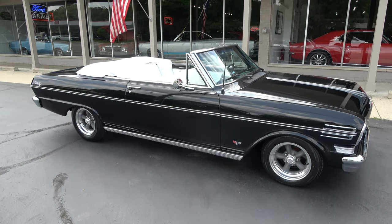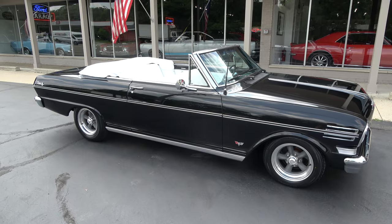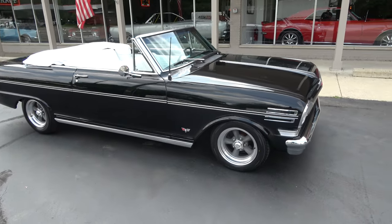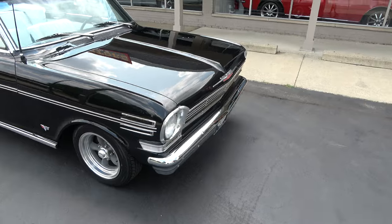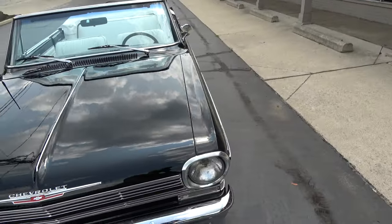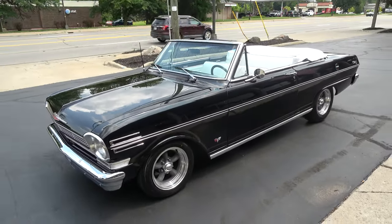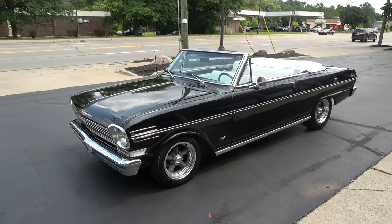Hi everyone and welcome to Southern Motors, Michigan's leading muscle and classic car dealer since 1978. Remember you can always go online and check out our updated inventory at southernmotors.com. Today we're going to take a look at a wicked cool 1962 Chevrolet Chevy 2 Nova convertible.